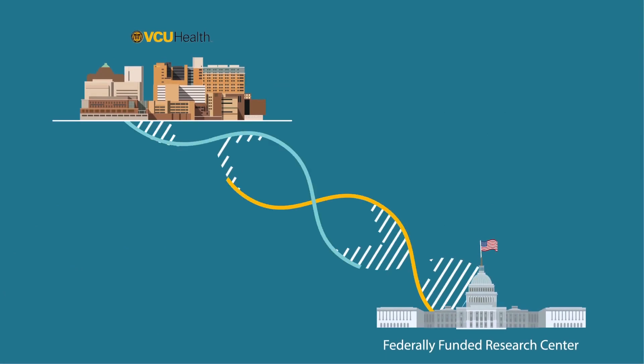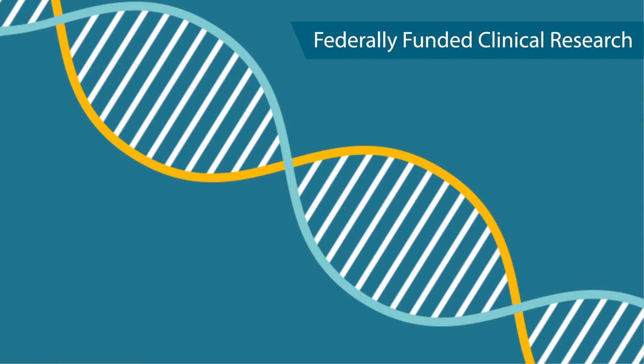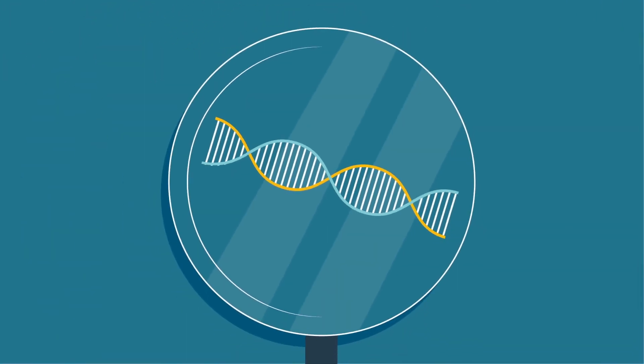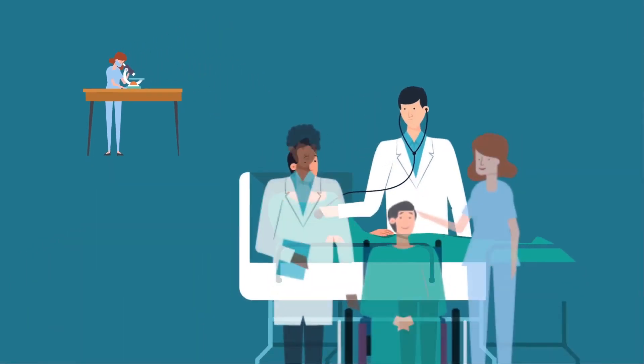That's why VCU has the first federally funded clinical and translational research center in Virginia, where a dedicated team works to put our research on the fast track to improve clinical care.